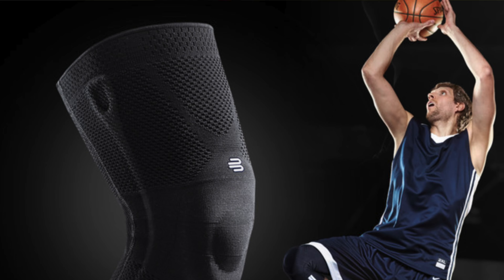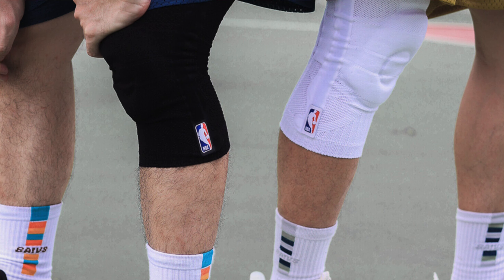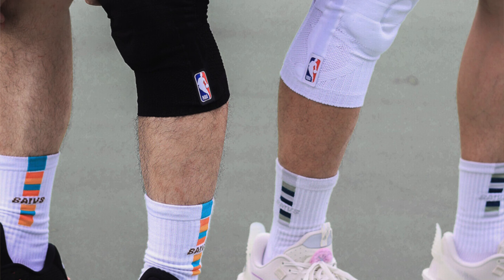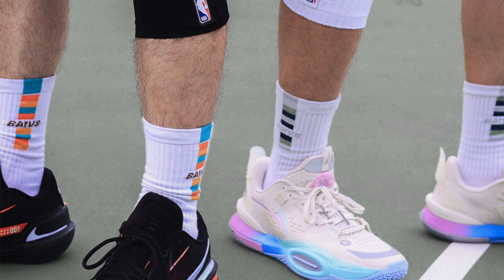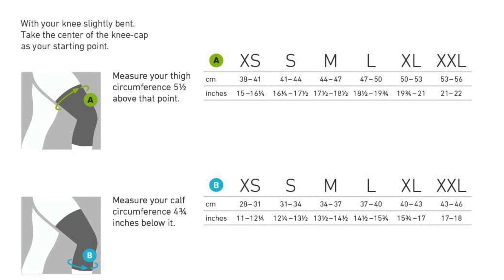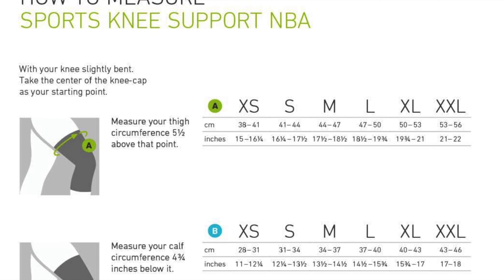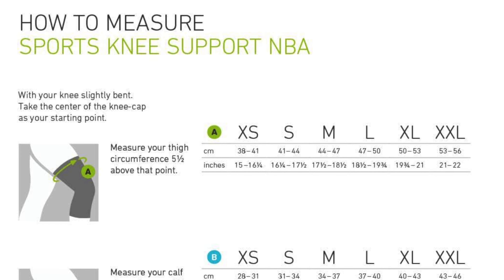So who's it for? Well, you don't need to be a high-flying NBA athlete to enjoy the perks of this knee-hugging wonder. It's perfect for fitness enthusiasts, weekend warriors, and those who think a marathon is running from the couch to the fridge during ad breaks. Designed to be as flexible as a contortionist and as durable as your grandma's cast iron skillet, it's a match made in heaven for those who love to stay active.